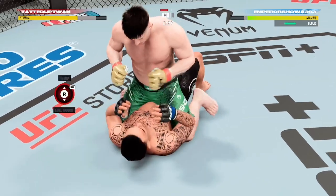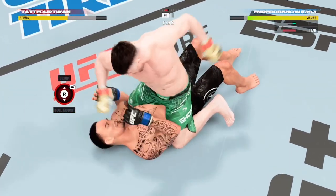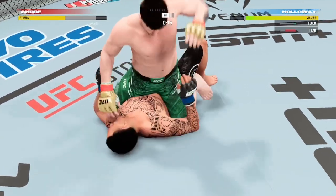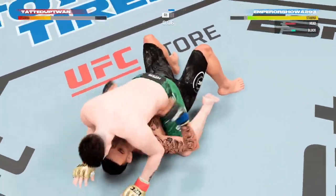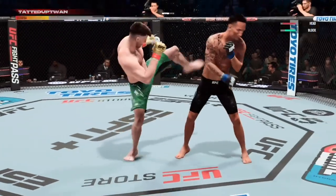30 seconds left! Postures up and delivers — huge punch to the head there. Final seconds of round one. Moving his head on the ground here, avoiding a lot of these big shots. Round two straight ahead.